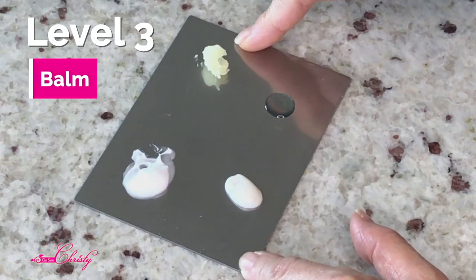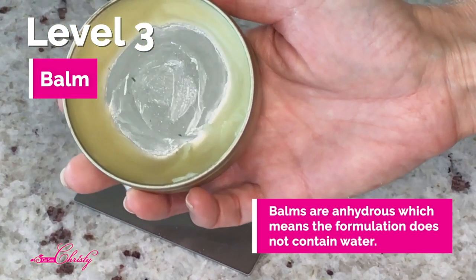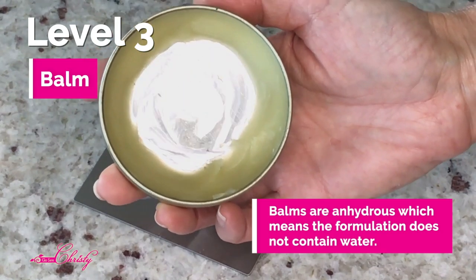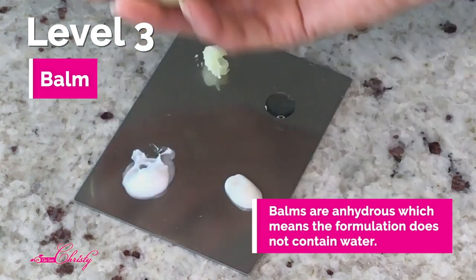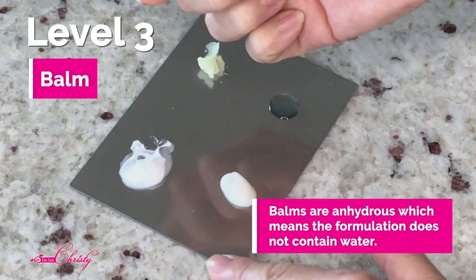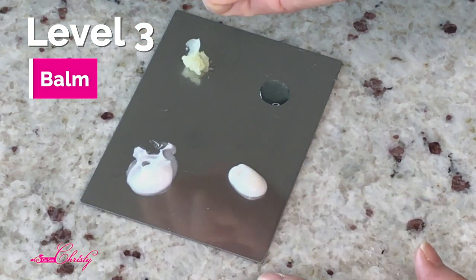The next one is a balm. Balms can be anhydrous, meaning without water. When you look at a regular moisturizer's ingredients, the first ingredient is usually water, but with a balm they often won't have water at all — just a blend of different oils. This gives it a waxy, almost greasy texture.